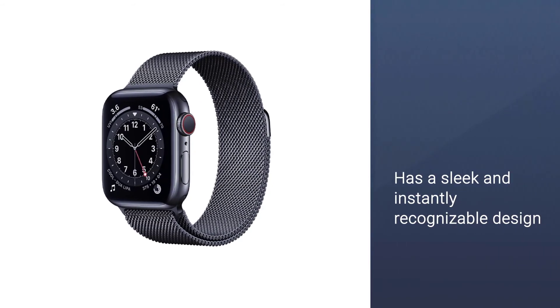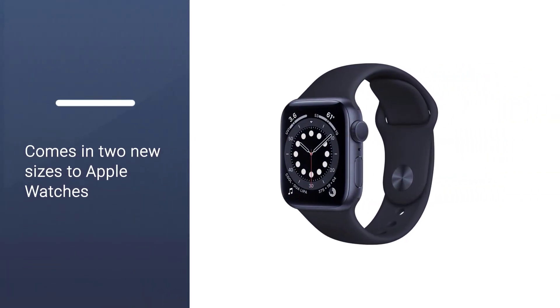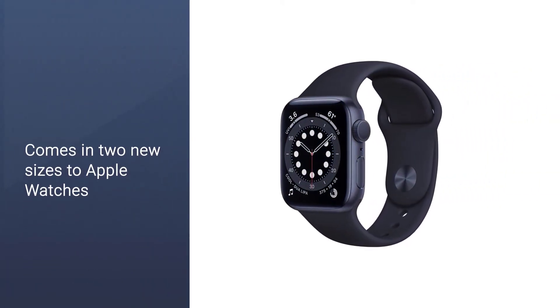It has a sleek and instantly recognizable design and comes in two sizes: 40mm and 44mm.